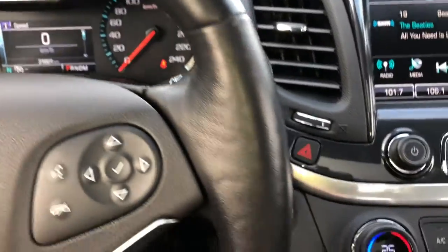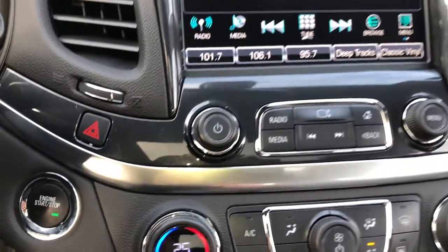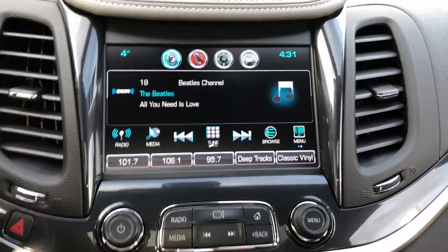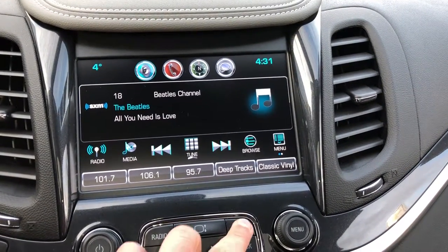Dual zone automatic climate control with air conditioning and heated front seats, Chevrolet MyLink 8-inch colour touchscreen with rear vision camera, AM-FM radio and Bluetooth streaming audio for supported mobile devices.